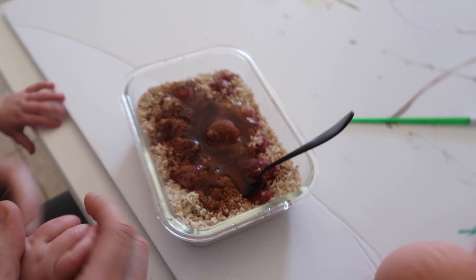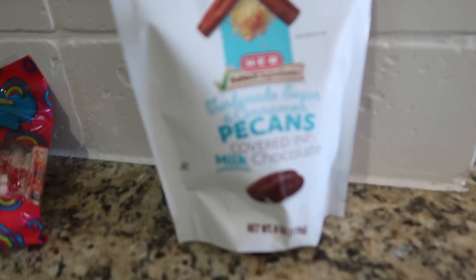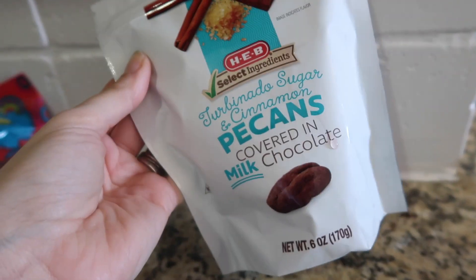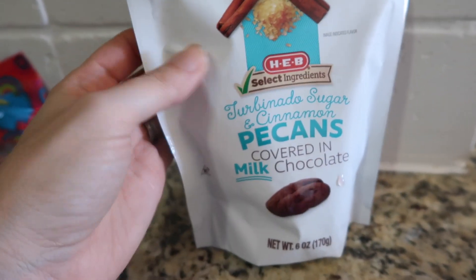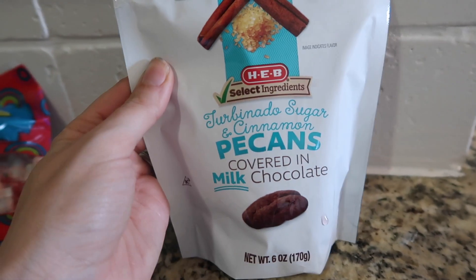It's 1:30, and this is my afternoon snack. I found these at HEB — this whole vlog should just be sponsored by HEB because all of my products are from there. I wanted like cinnamon sugar covered, but they didn't have any, so I settled with these and they're not bad.